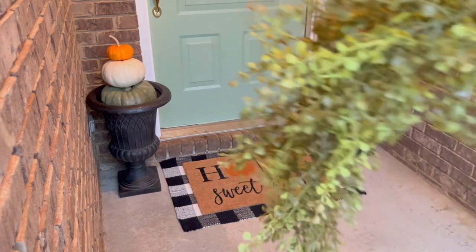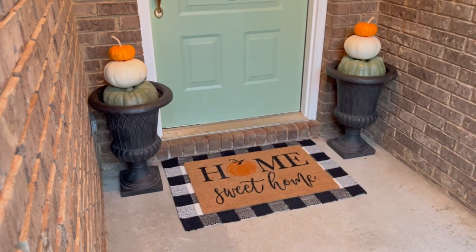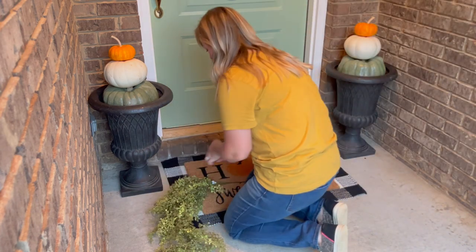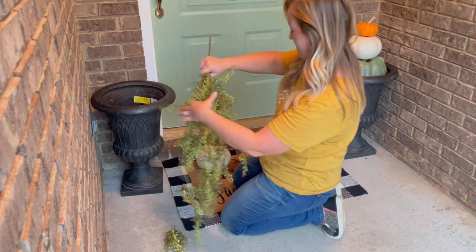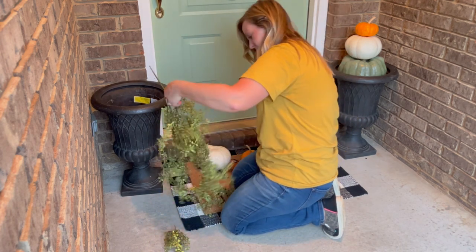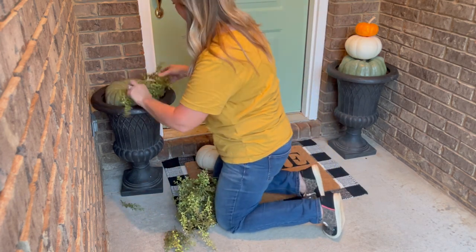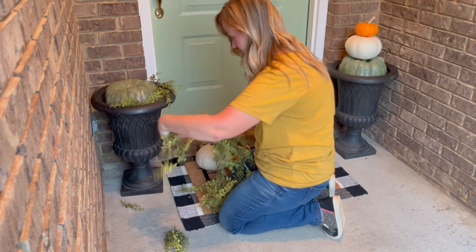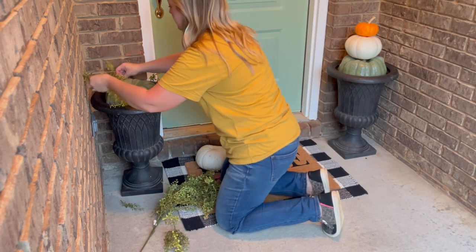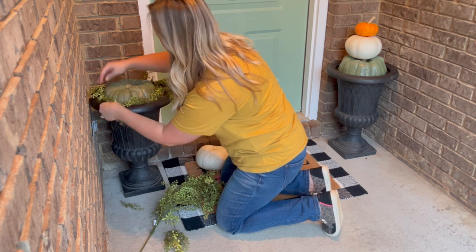I felt like the planters were still missing something, so I decided to pull from my stash in my attic. I use these greenery stems all throughout the fall season — I usually get a few new bundles each year from Hobby Lobby. They are just perfect for the fall season; they have a mix of orange and yellow and a pretty soft green. I love using these stems as filler with pumpkins inside of my home, and I just thought these would be perfect for these planters as fillers alongside her pumpkins as well.